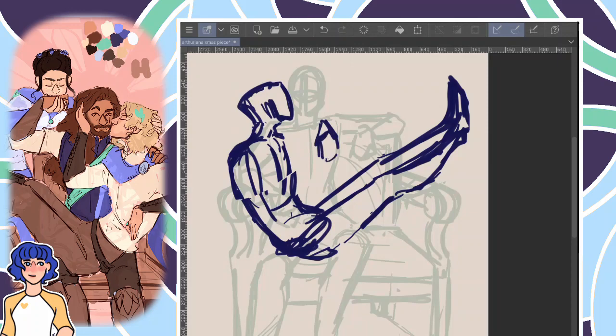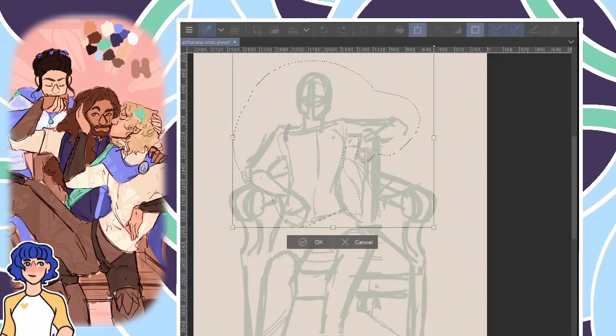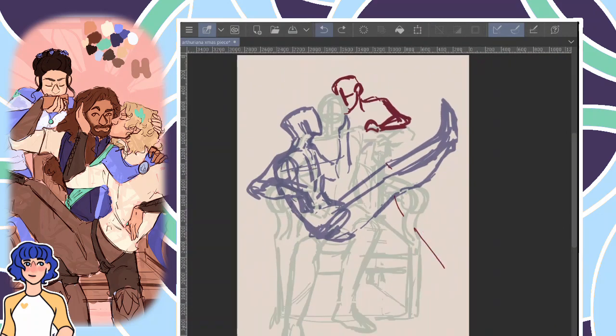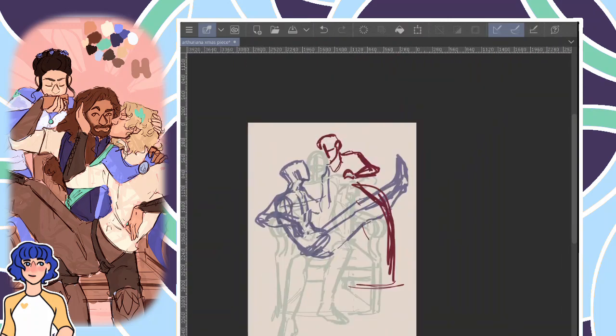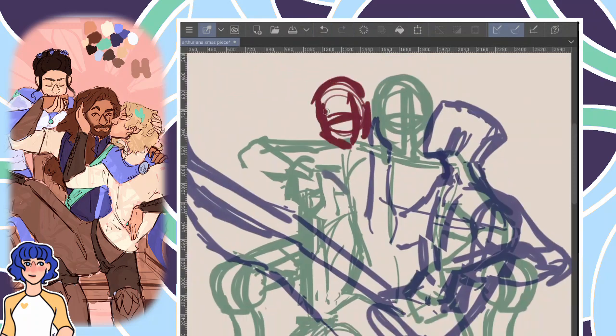Today I'm going to be talking about my first term studying an animation degree and all about what that's been like. The painting I'm doing is completely unrelated to said degree — it's a piece from an Arthuriana Secret Santa gift exchange I'm taking part in, and for those who are interested I'll talk a little bit more about that at the end.